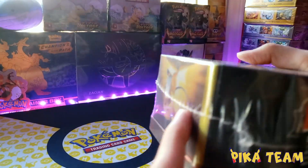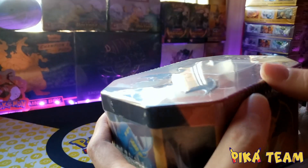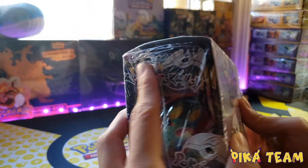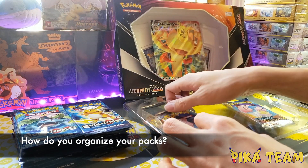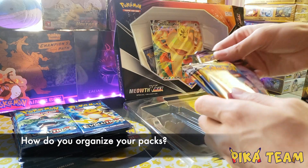If we find anything that is out of place or inauthentic, we will store it aside and remove it from our inventory. We then take the assortment of approved packs and store them into a pile, so that we are always prepared to take your order.